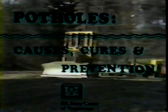In the next few minutes, we'll take a close look at potholes: their causes, cures, and prevention.